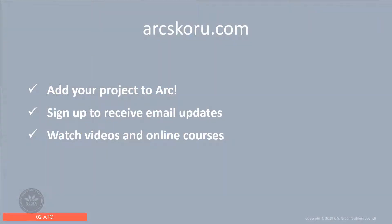Getting started: add your project to Arc and start tracking your performance. All projects, whether LEED certified or not, can use the Arc platform to measure and communicate portfolio-level sustainability performance. Administrators of LEED-registered projects can log into Arc at no cost and begin measuring the project's performance. Administrators of projects that are not registered can log in, pay a fee to access the Arc platform, and then enter their project's information.